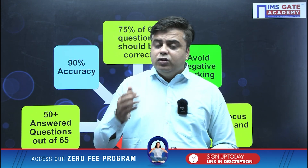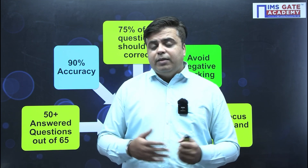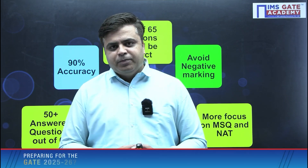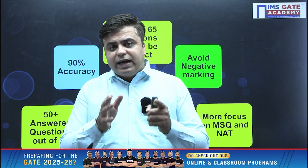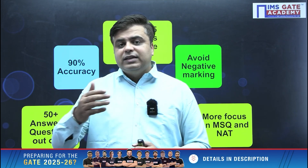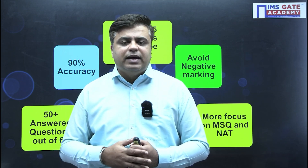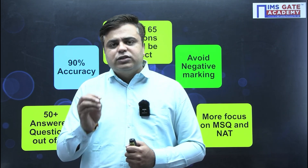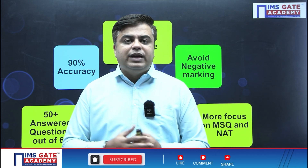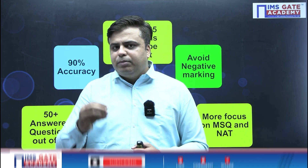Apart from technical subjects, you have two non-technical subjects: mathematics and aptitude. Without mathematics, engineering is not complete, so you need to practice maths a lot because we cannot afford to lose marks there. Any general student appearing in the examination will be targeting questions from maths and aptitude — they may not get technical questions correct, but for maths and aptitude they will attempt with full accuracy.